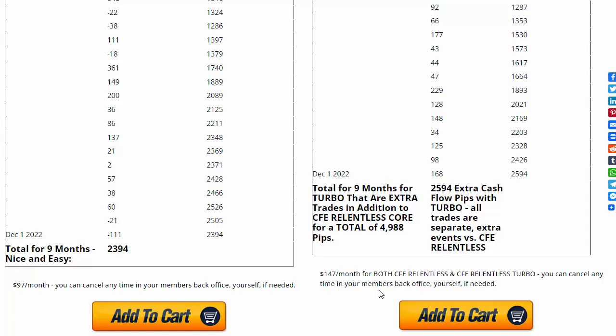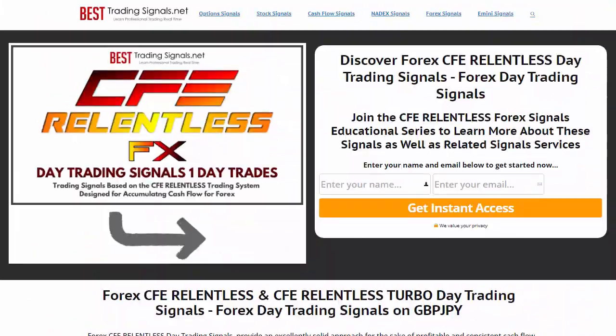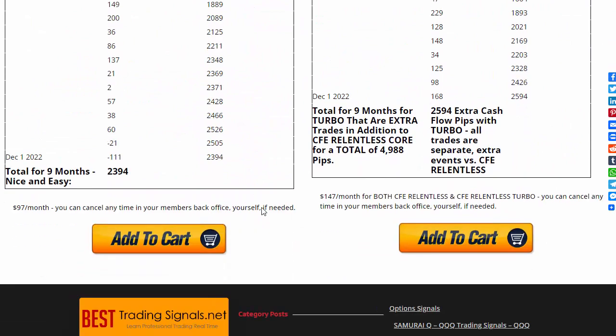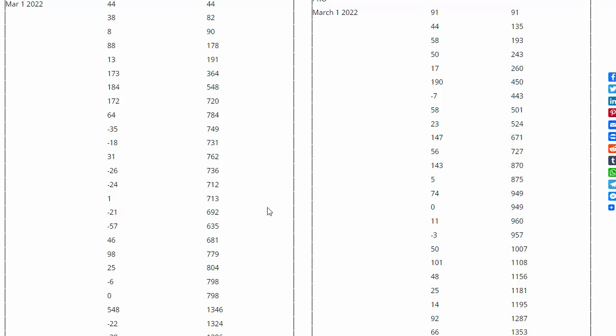I think some of you guys are going to really like this service, and it's going to help you out. If you're interested, either go to the link below this video if you're not on BestTradingSignals.net, or if you're on this page, you can just get started. Click the Add to Cart button, start watching the trades, get a feel for them, and then if you want to trade them, that's up to you.